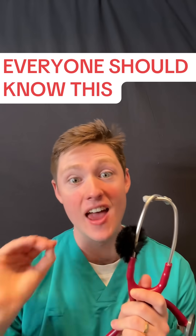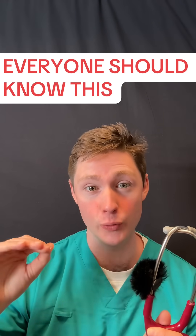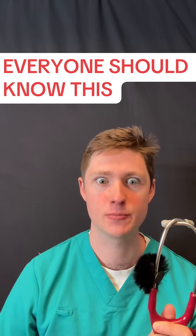As an Australian, I think everyone needs to know this around the world. You need to know this spot diagnosis.